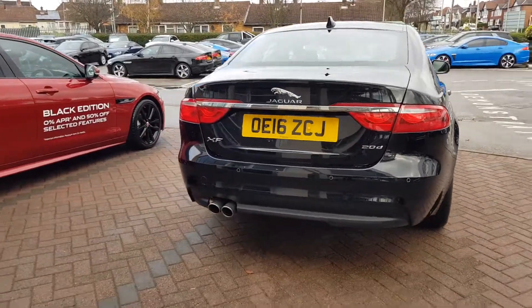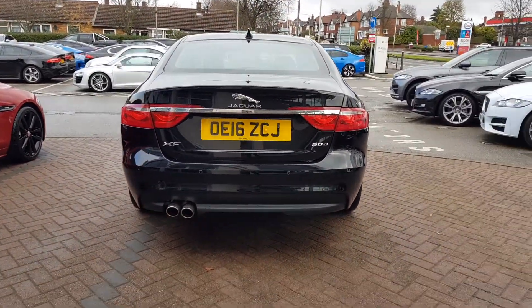This is truly a car with Jaguar DNA in its veins. Finished in the brilliant ultimate black with jet Windsor leather seats and complemented with 18-inch fan 5-spoke alloy wheels, this XF Portfolio looks truly sensational.